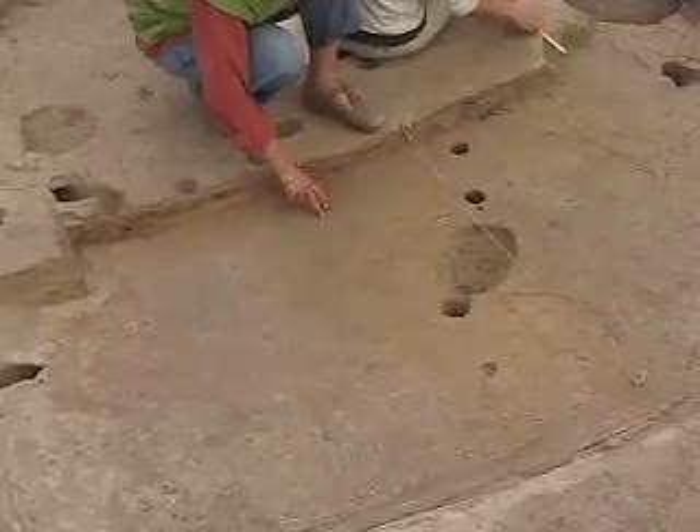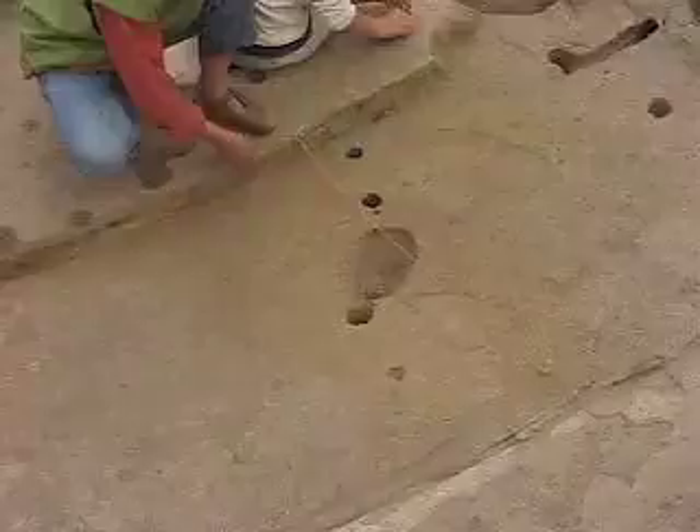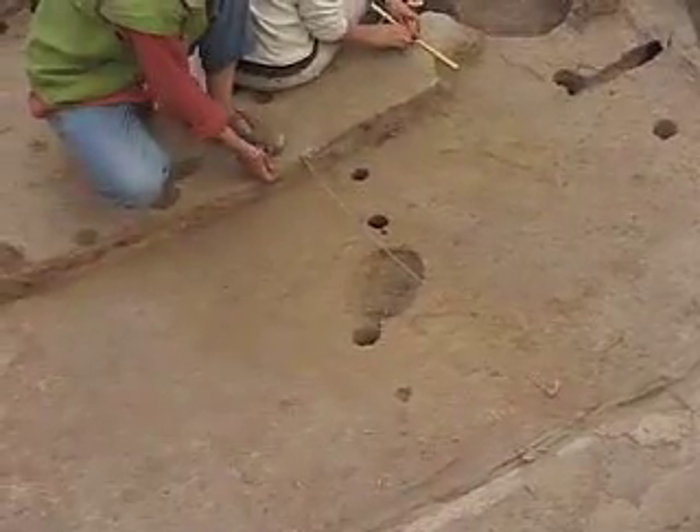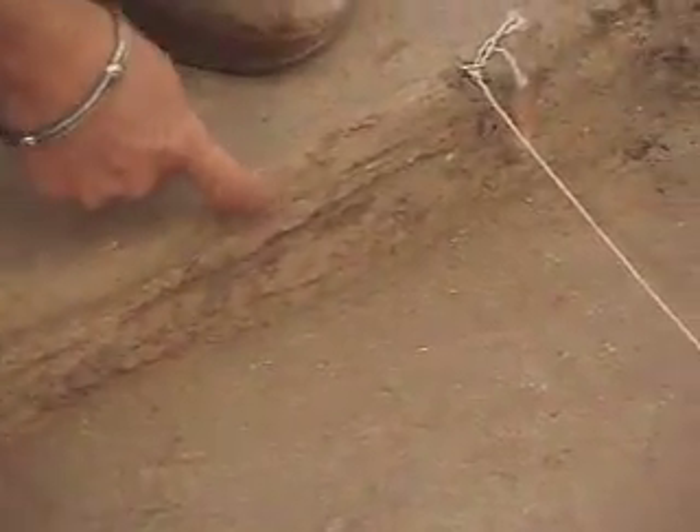For now we are protecting it. What we have come across are three thin layers — relatively thin, between half a centimeter and one centimeter — of white clay.